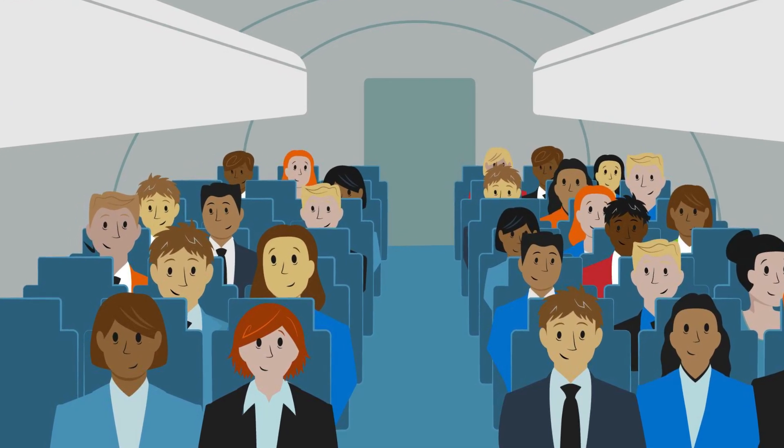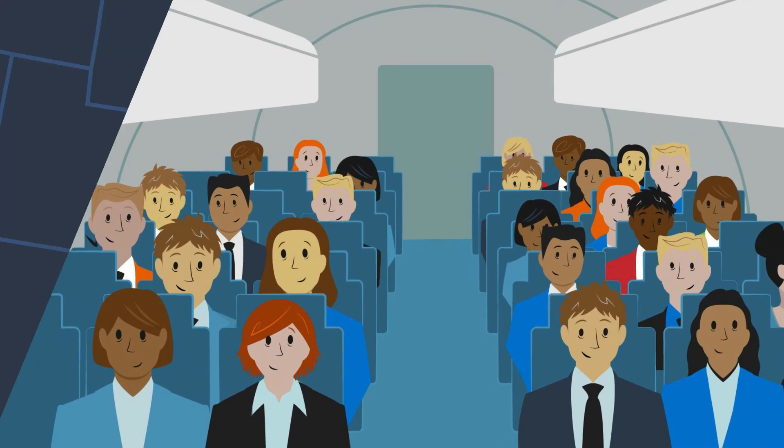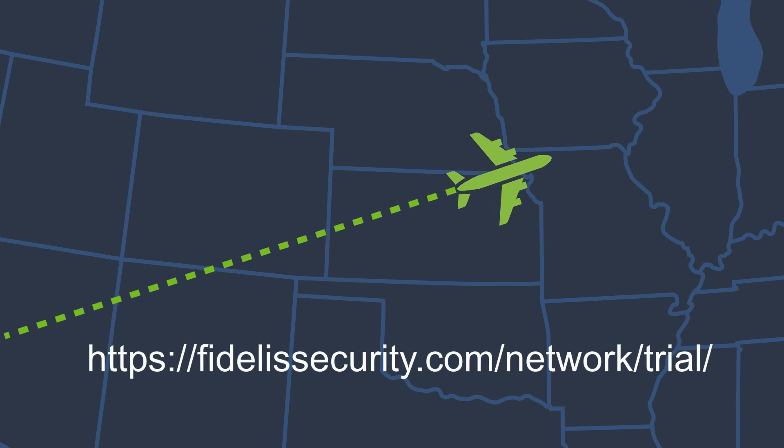Don't trust your network traffic to NetFlow scans. Sign up today for a free trial of Fidelis Network and see how you can improve security as data traverses your cloud and on-prem networks.